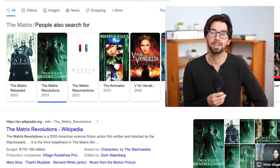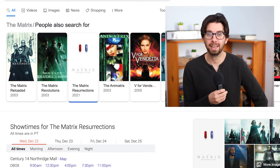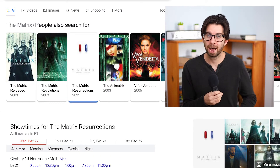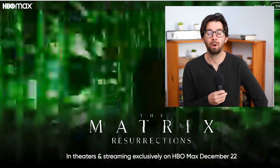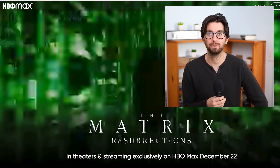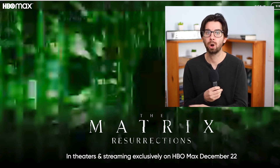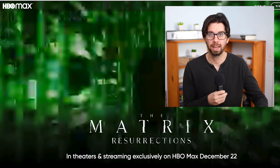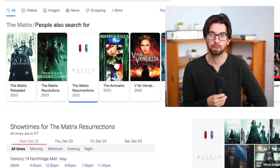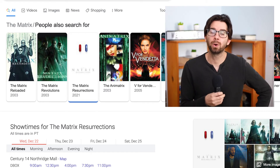I'll throw a link in the description. Now for Matrix Resurrections, being released in a couple of weeks — this one is going to be available on HBO Max. I'm so excited for this. So if you have HBO Max, you can watch all of them, even the new one. If you have Hulu, you can watch the first three, but you're out of luck as far as the last one goes.